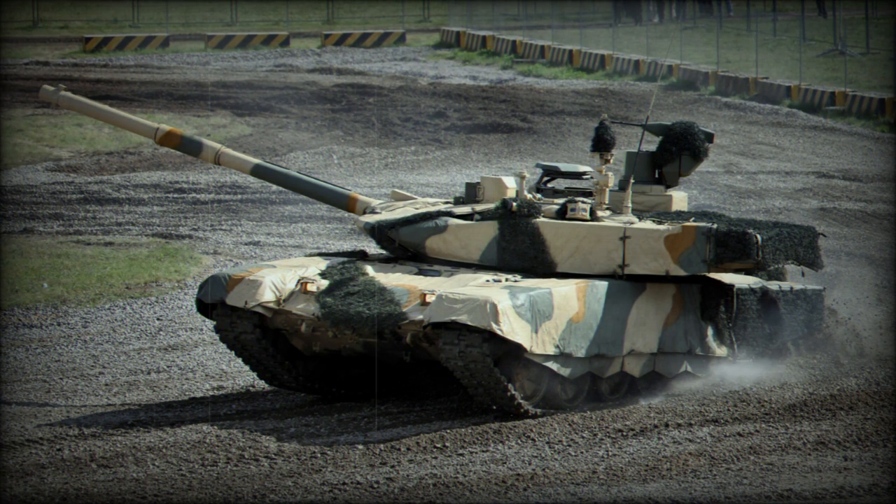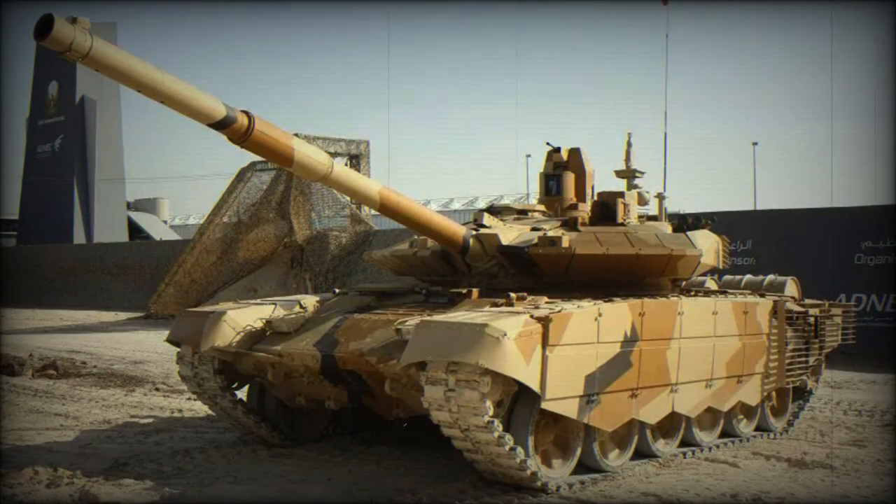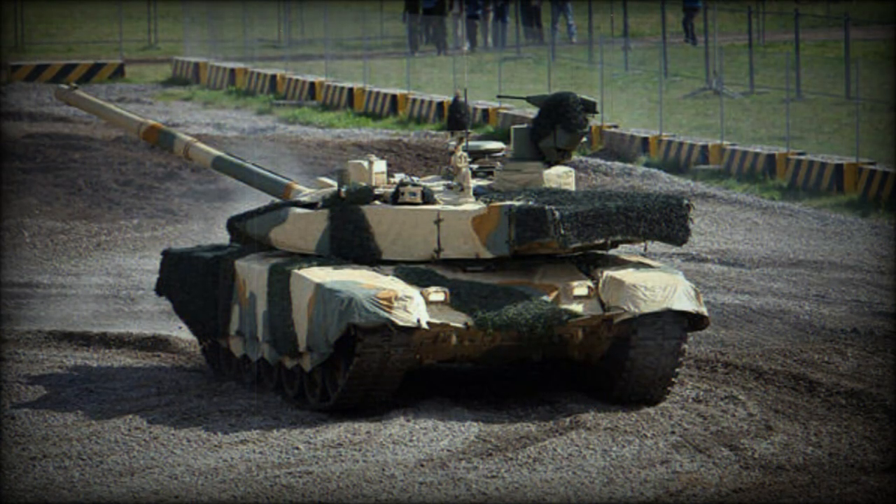This combat vehicle is fitted with a deep wading kit that can be installed by the tank's crew within 20 minutes. With the deep wading kit attached, it can ford water obstacles up to 5 meters deep. The tank is also fitted with a self-entrenching blade and can prepare itself an emplacement within 12 to 40 minutes, depending on the ground type.